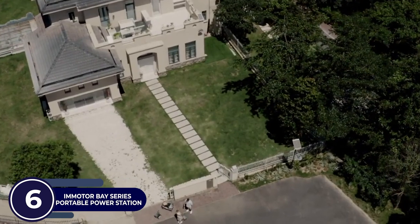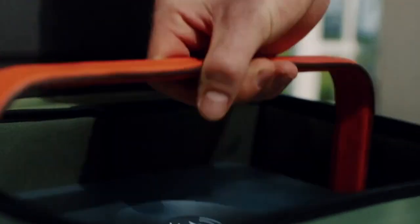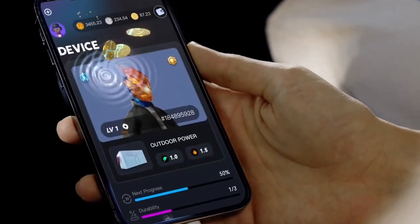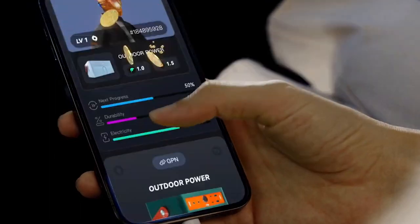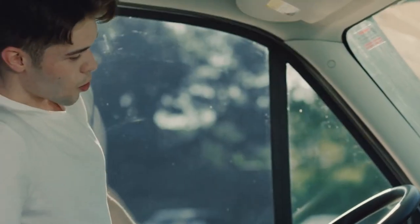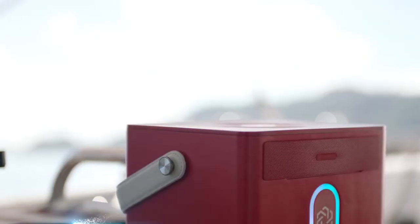Here's your next go-to partner on long road trips: the Immoter-based series portable power station. It's amazingly compact to carry along, and it's the first ever power station that gives you an NFT award. The 100W fast charging gives you a sudden boost for your devices. It's completely safe and stable, so you can place it wherever you want, with AC and DC pass-through charging.